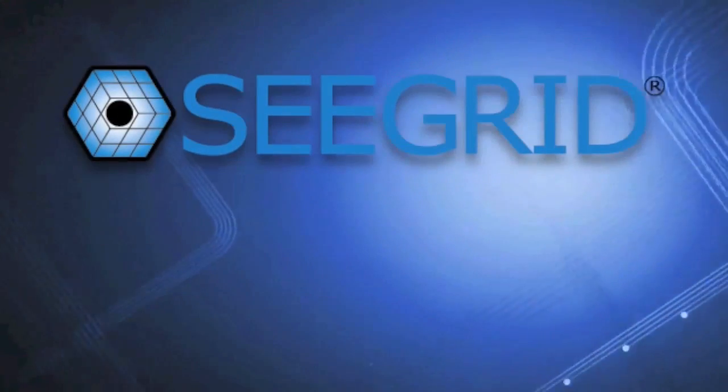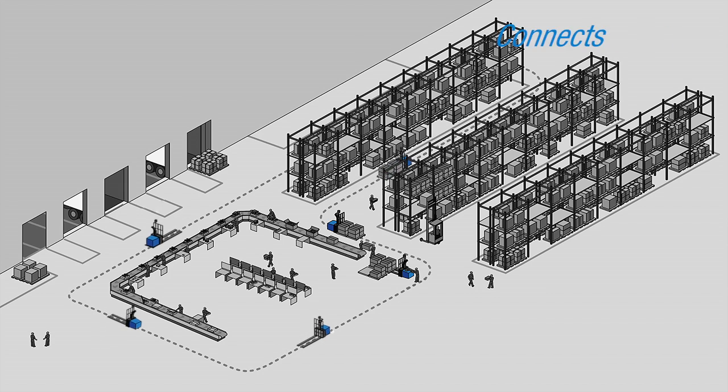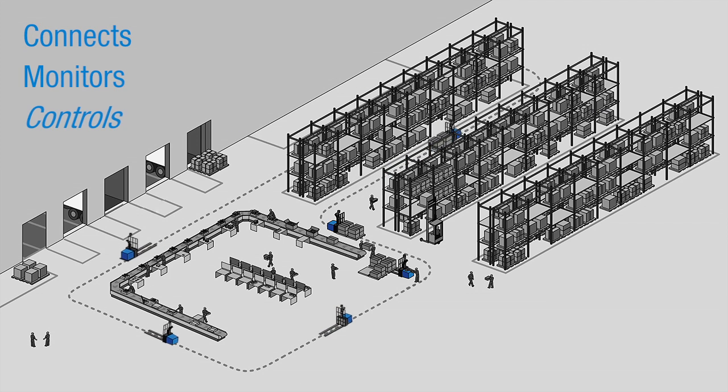Guided by our philosophy of simplicity, affordability, and flexibility, Seagrid Supervisor connects, monitors, and controls vision-guided AGVs within your operation.